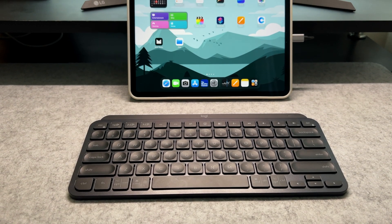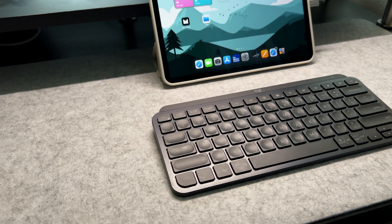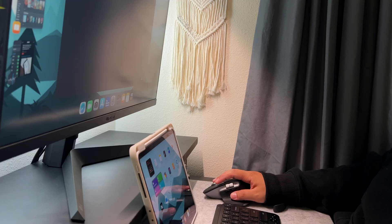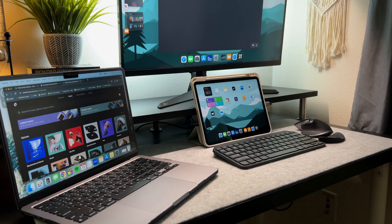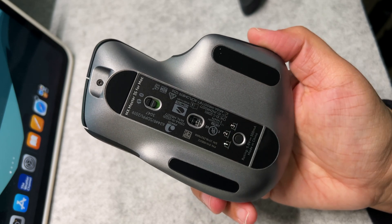The accessories I use to make working on my iPad efficient are my mouse and keyboard. I'm using the Logitech MX Keys Mini Bluetooth wireless keyboard paired with the Logitech MX Master 3S mouse, and I absolutely love this combination. The battery life is amazing — I can go weeks without charging them. What I love most is that they're Bluetooth, so I can easily switch between devices. If I have my MacBook open on the side for music, I just hit a button on the keyboard to switch between my iPad and MacBook.